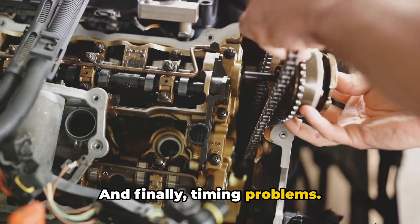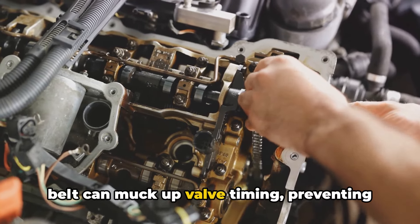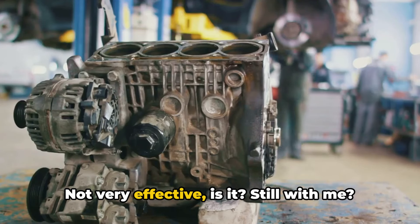And finally, timing problems. A stretched or jumped timing chain or belt can muck up valve timing, preventing the proper fuel burn and ignition. It's like trying to clap with one hand — not very effective.